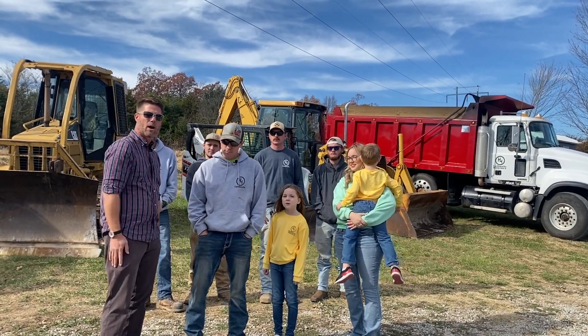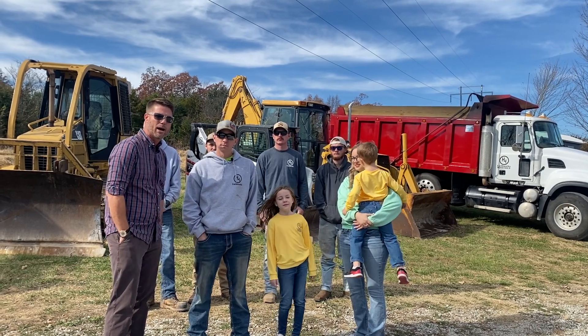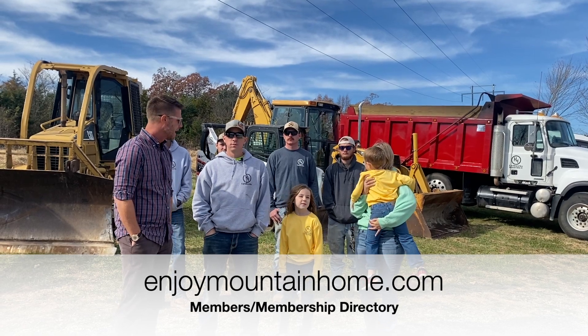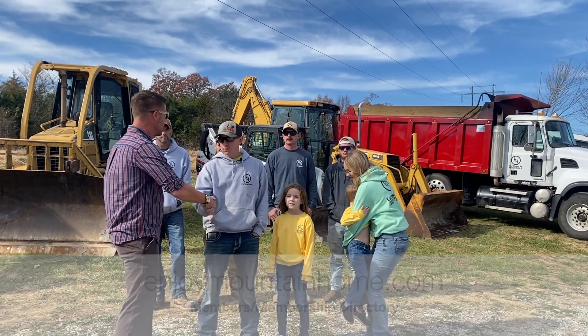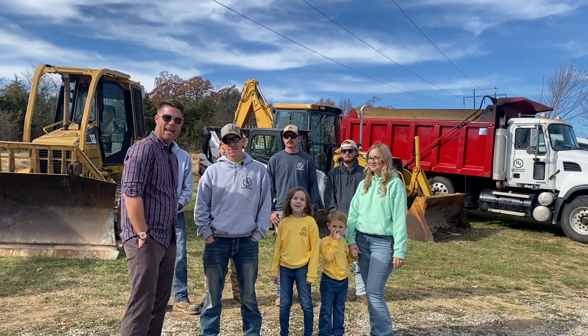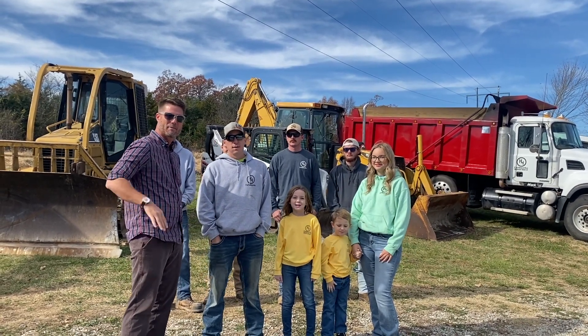You can also find them at our membership directory on enjoymountainhome.com — just look under excavating and you'll find H4 Earthworks there. Brady, thanks for joining us today, we appreciate it and look forward to what you're going to do in the future. I appreciate y'all. And thank you all for joining us — until next time, have a great day.